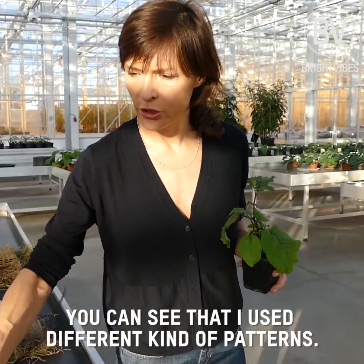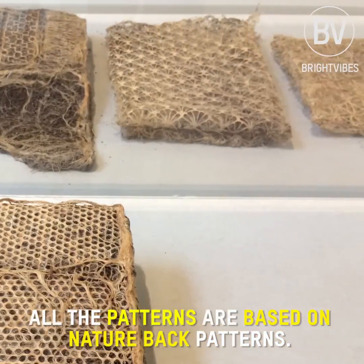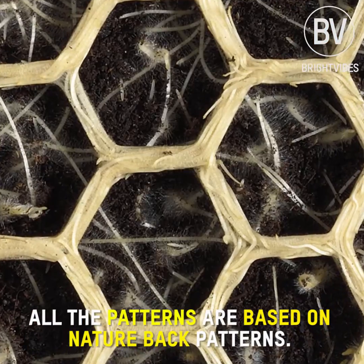You can see that I use different kinds of patterns. All the patterns are based on nature-based patterns.